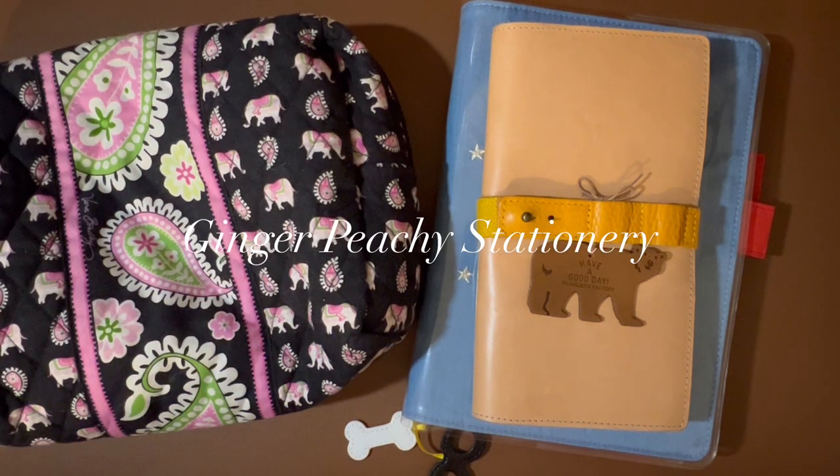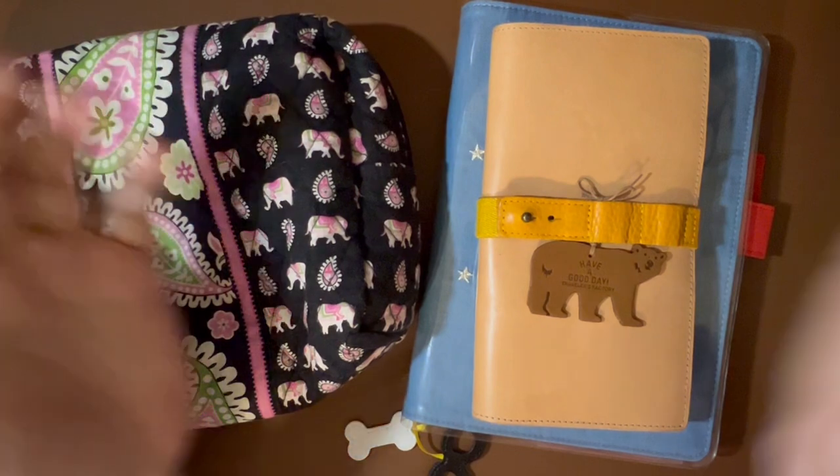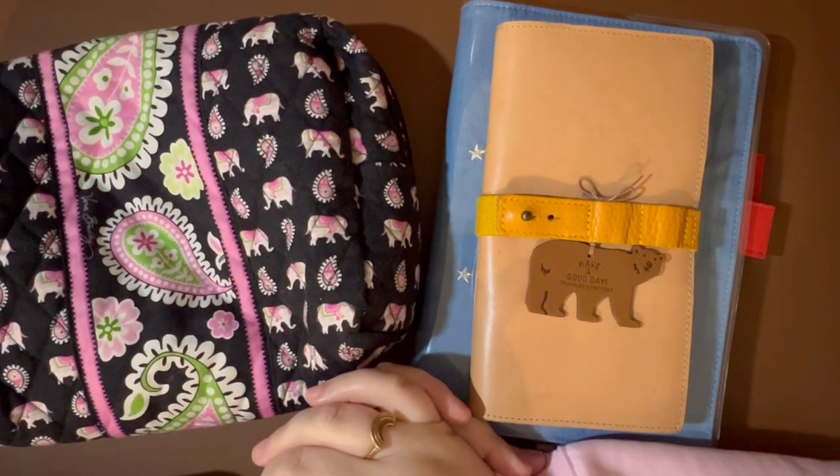Hi, stationery friends. Welcome to Ginger Peachy Stationery. My name is Sarah. When I do this intro, sometimes I feel like Lucy on I Love Lucy saying, 'Hello friends, I'm your Vitamita Vegemine girl.' I don't know, that's just my little intro — it kind of just happened. It wasn't really planned. It's just what I said in the first video, and now it's what I say in every video. Lucy is a favorite of mine.